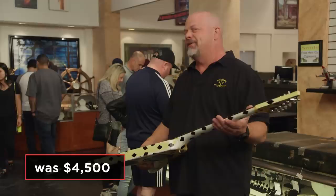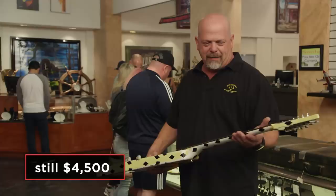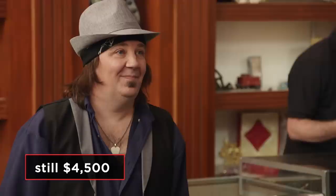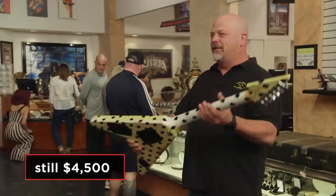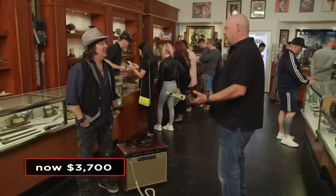I brought in the legend himself who verified it. Once again, what do you want for this thing? $4,500 — I think that's fair. I'd like to stay right on that just because it's one of a kind and it's one of the first ones he did. Help out a starving musician. You know, I built this pawn shop on starving musicians. $3,700 bucks. Awesome, we got a deal, man.